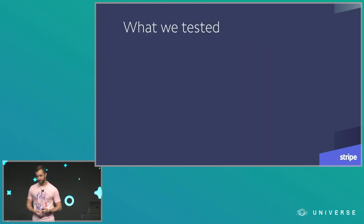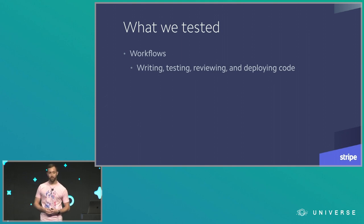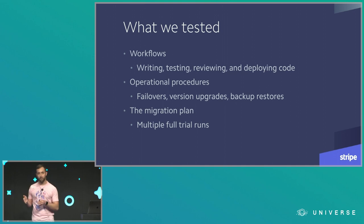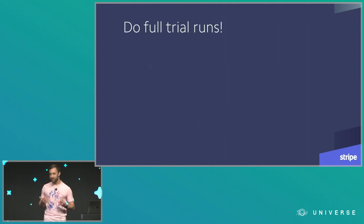Once we wired all that up, it was time to test. First, we tested all of those core development workflows: pushing a branch, running tests, iterating, opening a pull request, doing code review, merging, deploying — we tested all of that multiple times. We tested all the operational procedures we'd need to sustainably run GitHub Enterprise long-term, things like failing over from the primary to the replica, upgrading to a new release, or restoring from backup. And we tested our entire migration plan — all phases of moving all 600 repositories — multiple times. GitHub recommended we do this, and we were really happy we did. You're going to really want to do this.